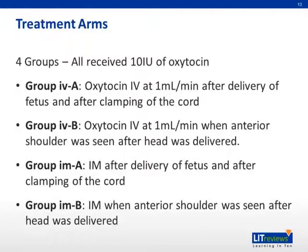Group IV-B received oxytocin IV at 1 ml per minute when the anterior shoulder was seen and after the head was delivered. Group IM-A received IM oxytocin after delivery of the fetus and after clamping of the cord. Group IM-B received IM oxytocin when the anterior shoulder was seen after the head was delivered.